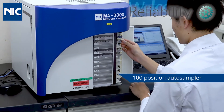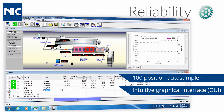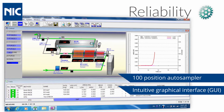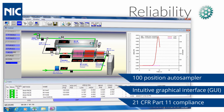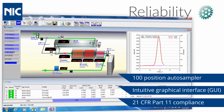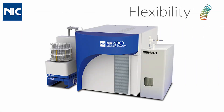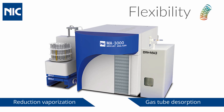The MA3000 is integrated with a high-throughput automatic sample changer that is controlled by a user-friendly intuitive graphical interface, incorporating numerous advanced features and 21 CFR Part 11 compliance to improve laboratory productivity. For maximum flexibility, the analyzer is optionally available with accessories for reduction vaporization and gas tube desorption analysis.